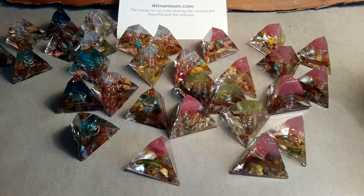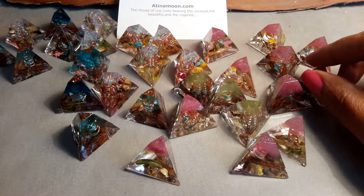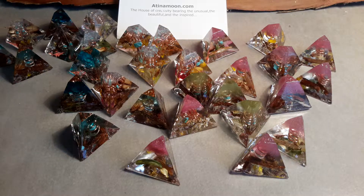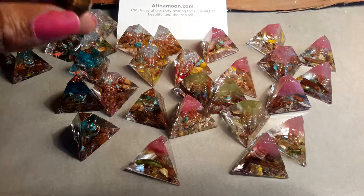Now, if you click onto my website, atinamoon.com, you can choose to either have the pyramid made as a car charm or as a keyring. And then email me your full name and your date of birth, because I'm going to use my pendulum and ask my angels to choose the right Organite for you.